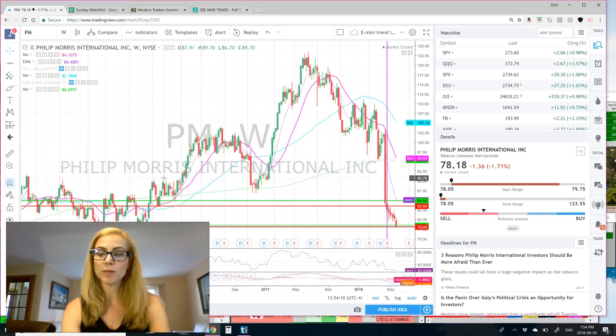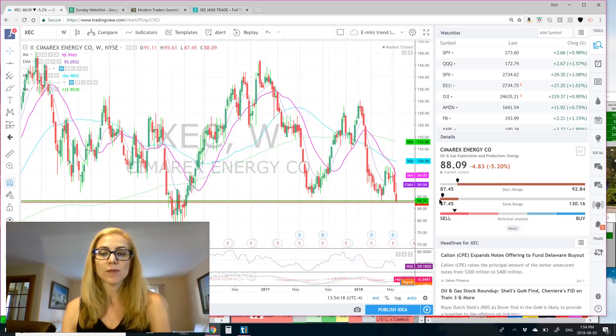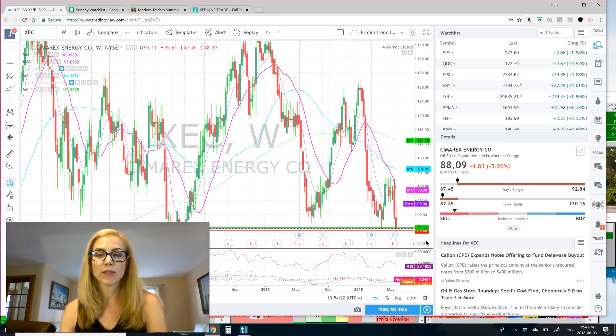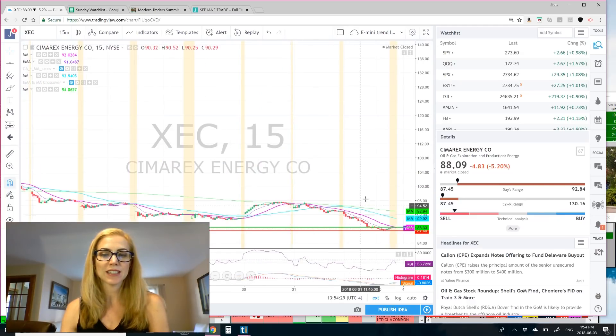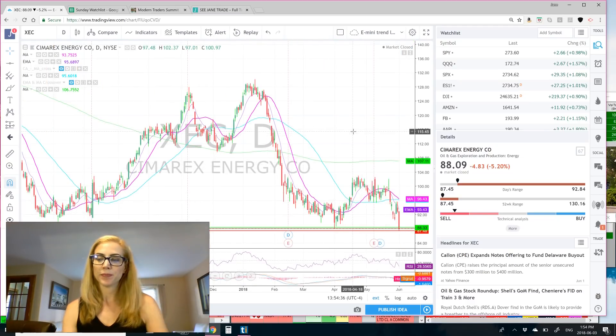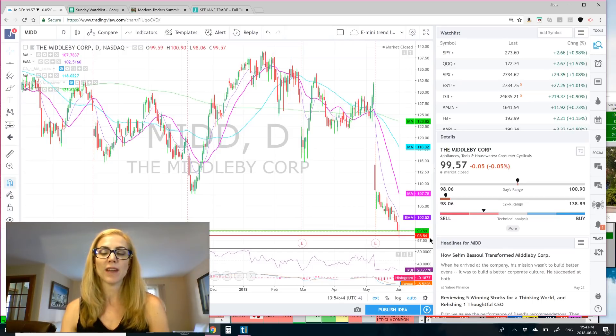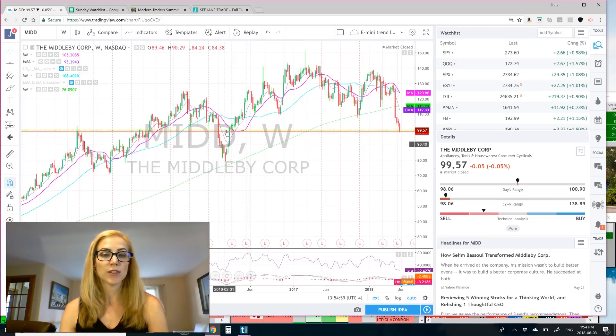That one does have 1.5 billion in the float. Next on the short list is XEC, Cimarex Energy. It's hitting close to the 52-week low. I would say a support of 87.48, right at the low, and 88.33. On our 15 minutes, you can see it did close pretty much down at the low of the year and low of the day. It does have 91.7 million in the float. Next on the list is MIDD for short, with 98.50 for support and 99.59 for resistance. It does have 54.78 million in the float, so keep that on watch. On the one year, we are right near that 52-week low. On the five-year chart, you can see if it broke that, we'd look for 94 as the next level of support.